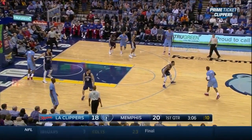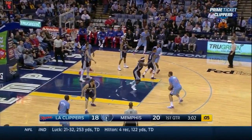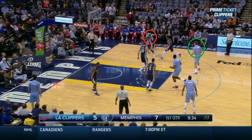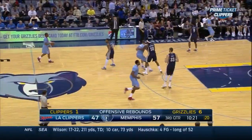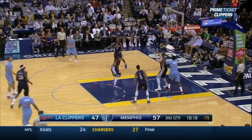Then the Grizzlies play ice again, shadowing Paul, and they'll gladly give up a long, inefficient two to Griffin. Because Griffin pops for a jumper, Randolph can double team Paul and leave Griffin, gladly giving Griffin a long two. By popping for jumpers instead of rolling to the basket, Griffin is making it easier on defenses.